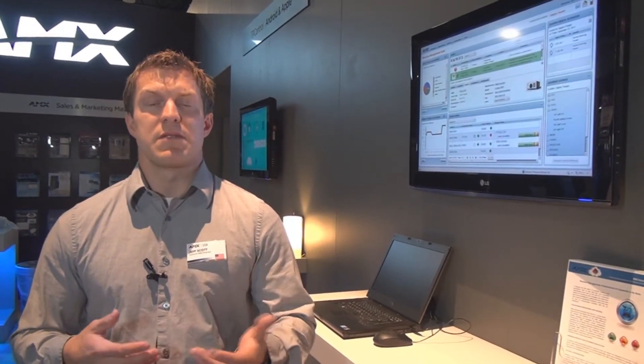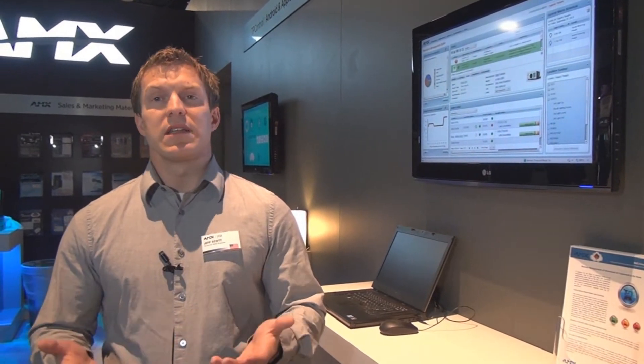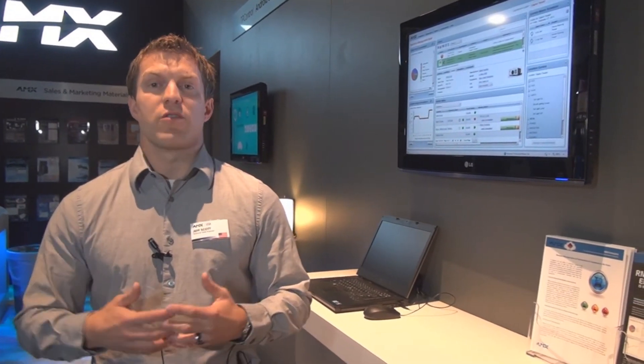Our integrators have used our RMS software for years to be able to easily manage and maintain their systems, and now it's even easier and more convenient with our new solution, RMS in the cloud. RMS in the cloud completely eliminates all of the time and cost associated with software maintenance and server infrastructure.